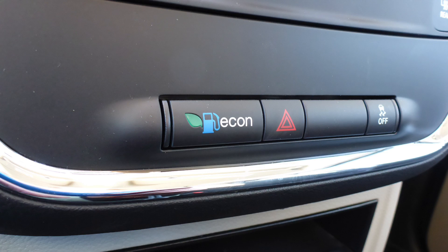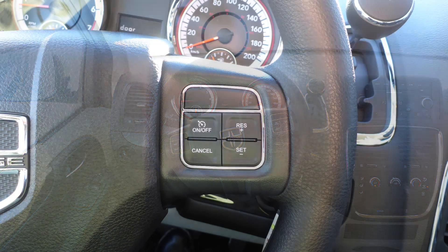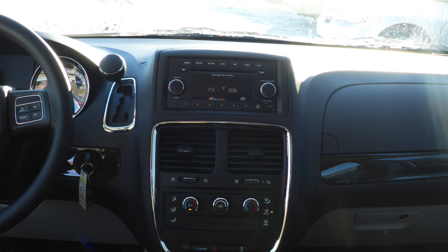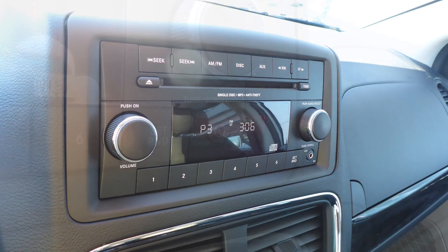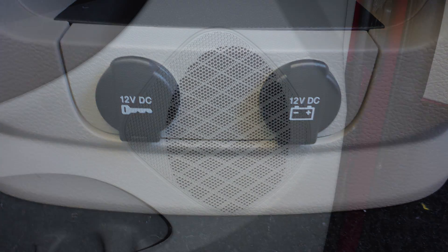Some of the features include power locks and windows, a fuel optimizer calibration, air conditioning, a tilt telescoping steering column with cruise control, a media center with AM and FM radio, a CD player, an MP3 input jack, Uconnect voice command with Bluetooth, 12 volt power outlets, and 4 speakers.